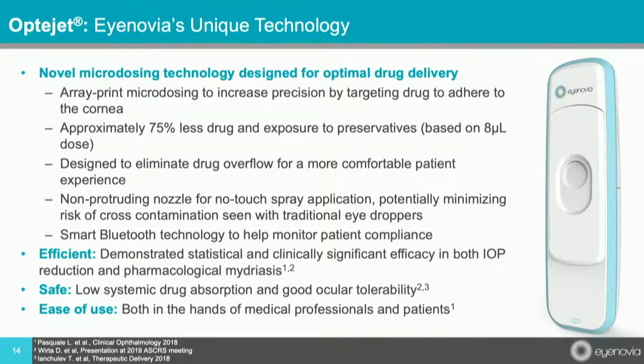Inovia's technology centers around the delivery of topical ophthalmic drugs in an amount that's equal to the tear film. The way this is done is by using what I like to call — it's like an inkjet printer. Basically, they print these drugs on the surface of the cornea. The device — it's actually called a dispenser — is the OptiJet.